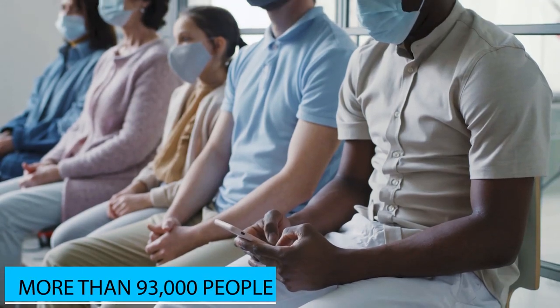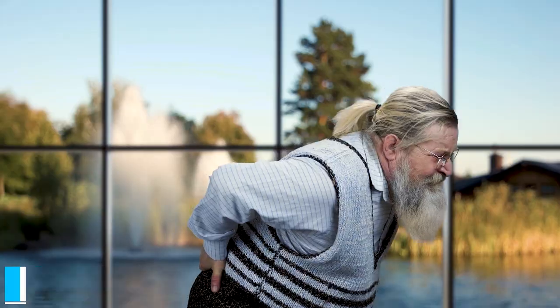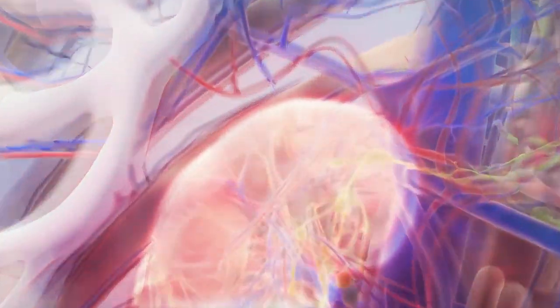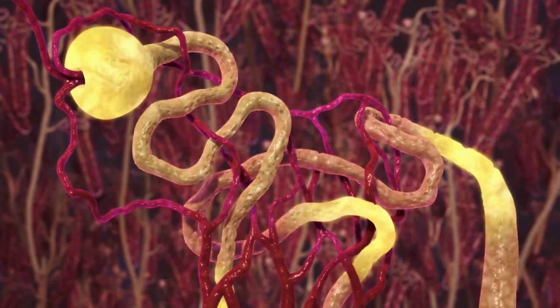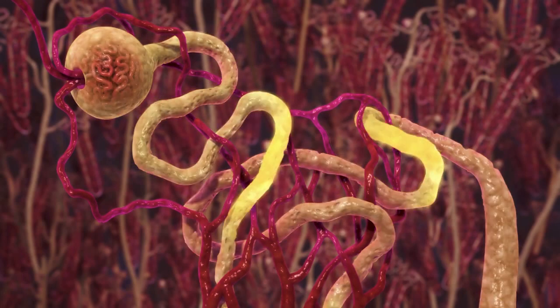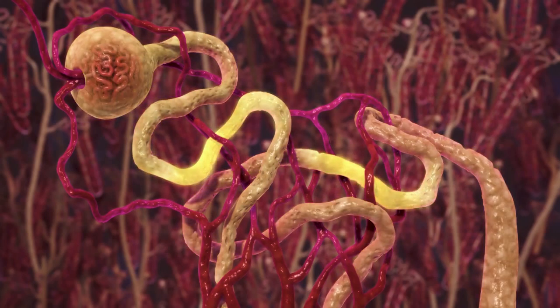In the US alone, more than 93,000 people are currently on the waiting list for a kidney transplant. While a fully functional artificial kidney is probably still years away at best, scientists are making steady strides in the recreation of this essential organ. An artificial nephron, like the one discussed here, is just one piece of the complex puzzle.